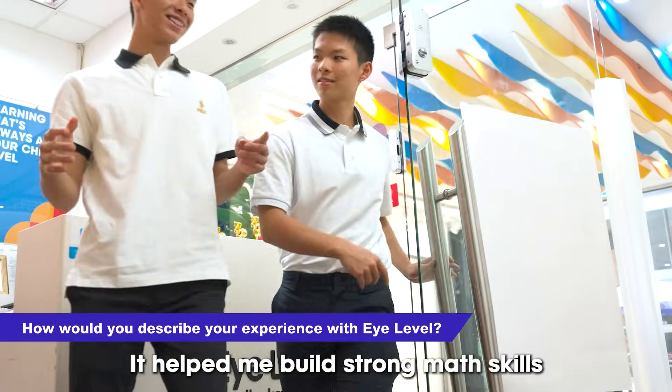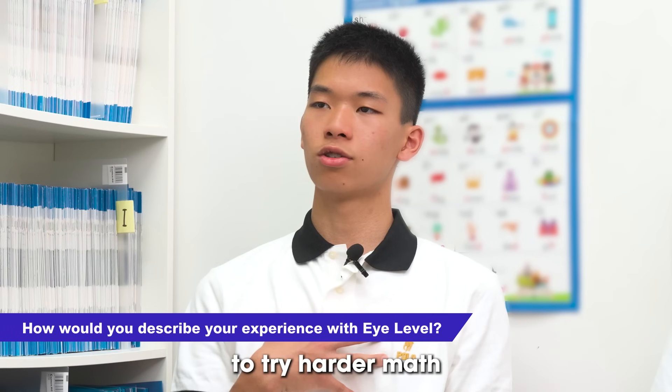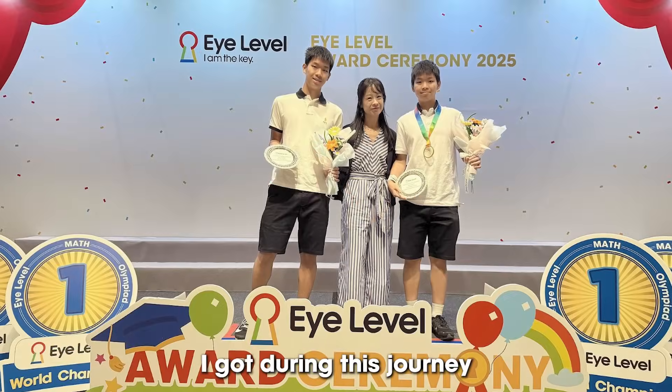My experience with iLevel has been great as it helped me build strong math skills, understand topics better, and encouraged me to try harder math. I'm really thankful for the support I got during this journey.